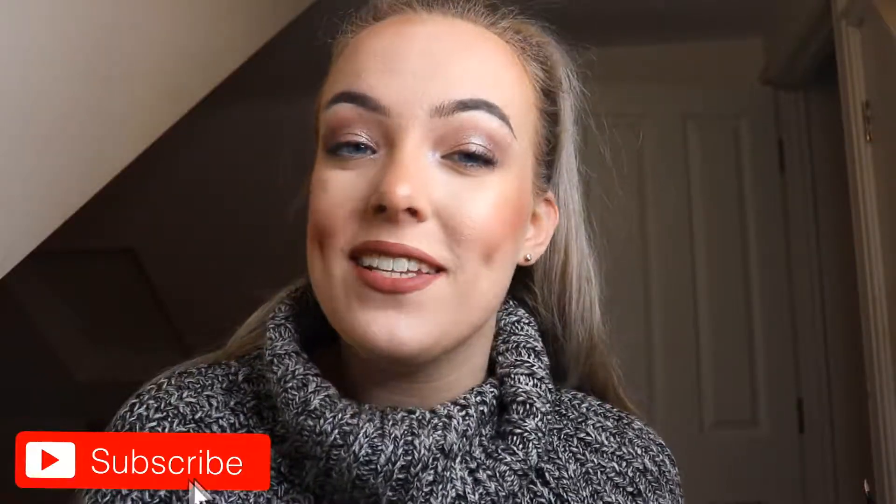Welcome back to my channel! In today's video I've got something a little bit different — I managed to get on the Real Mercier PR list, which is absolutely amazing because I love their products, they're so high-end and even just the feel of them feels expensive. Excuse how I look, my hair is just shoved back because I'm well overdue highlights — lockdown and all that.